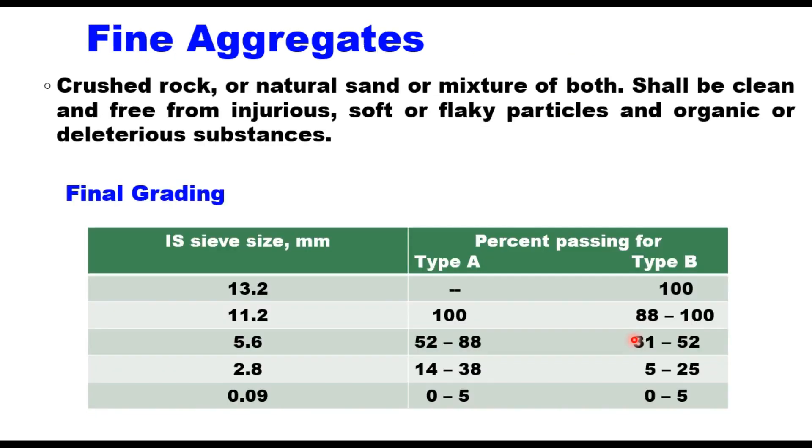Fine aggregate is the material passing 2.36 mm — it can be crushed rock material, natural sand, or a mixture of both. It should be clean and free from injurious soft or flaky particles and organic or deleterious substances. The final grading after mixing coarse aggregate and fine aggregate should match the grading given in the table for Type A and Type B. The attempt should be to have grading very close to the midpoint of these ranges to achieve maximum density and compaction.